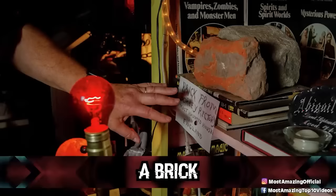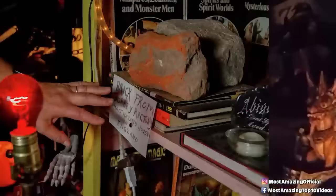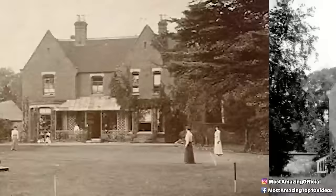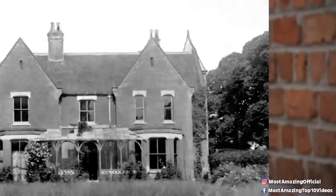Coming in at number six: a brick. Not all items in the museum are Hollywood-based sensations. In fact, one of their most prized and feared possessions looks completely plain — it's a brick, like from a house. But this is no ordinary brick; it's from the Borley Rectory, a now-famous building demolished in 1944 after being badly damaged in a fire. Prior to the 1939 fire, it had long been rumored to be the most haunted building in all of the United Kingdom — a pretty tall order given how many allegedly haunted buildings span the UK.